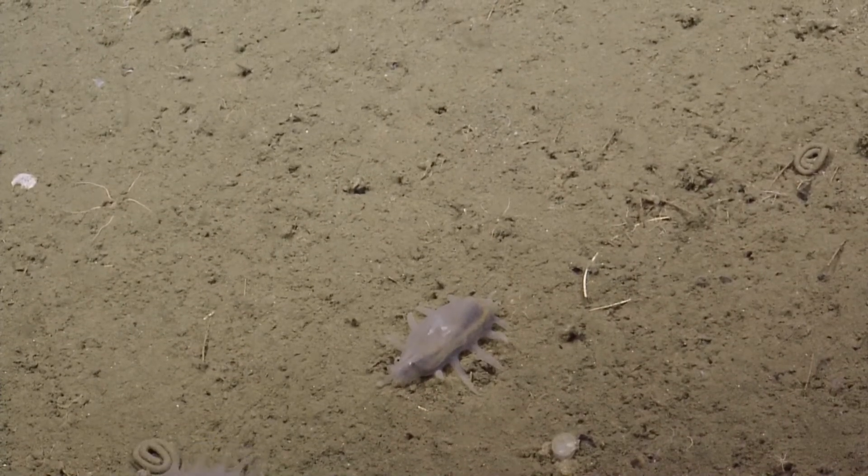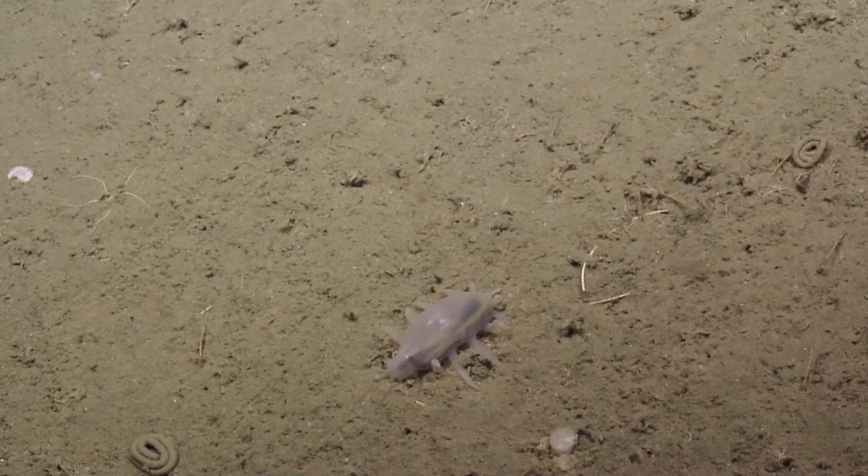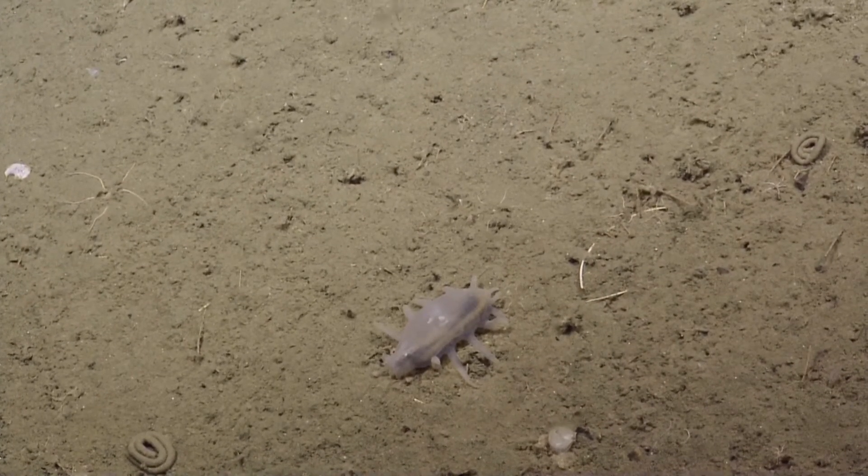And this is a group of sea pigs, so I like to say that it might be an oinkery.